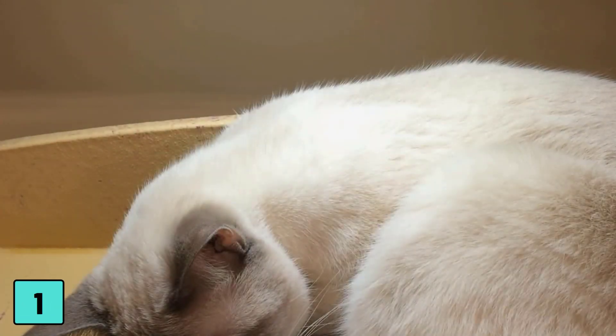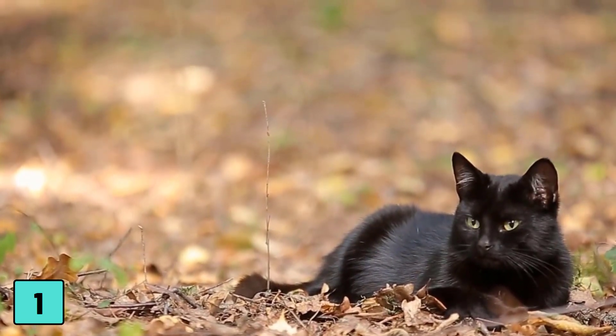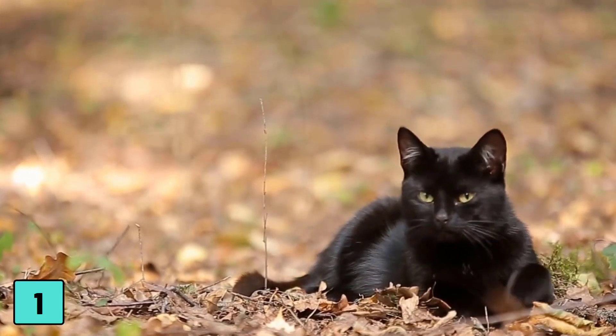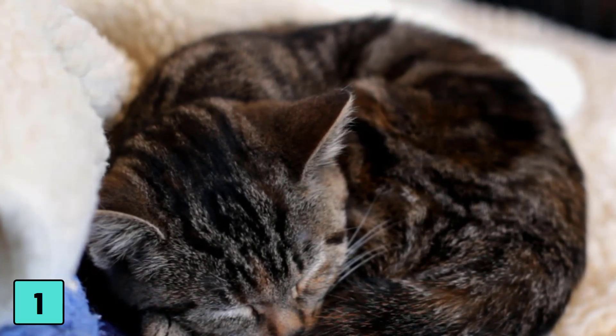Number 1: it curls up tightly with its head between its paws. A cat that is looking for a semi-protected place to rest outside in the wind and weather will curl up as tightly as possible, perhaps even hiding its head between its paws to be protected from drafts. Semi-long-haired cats use the tail as a kind of scarf to keep warm.